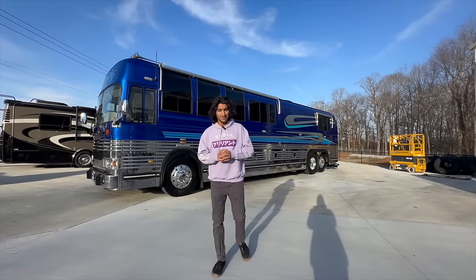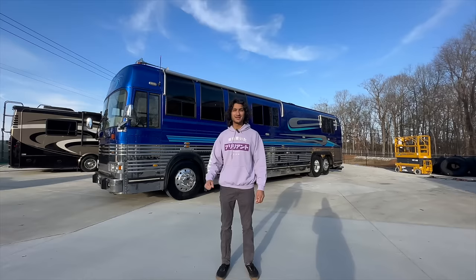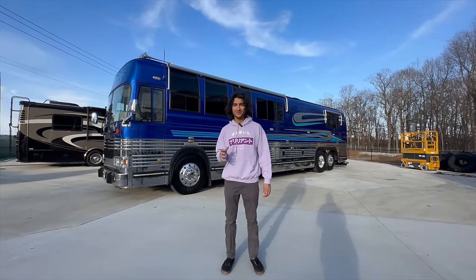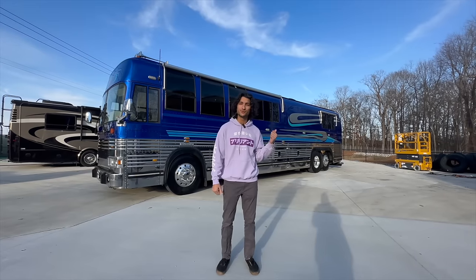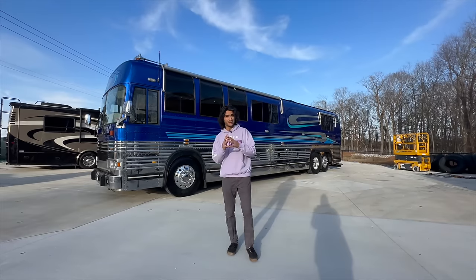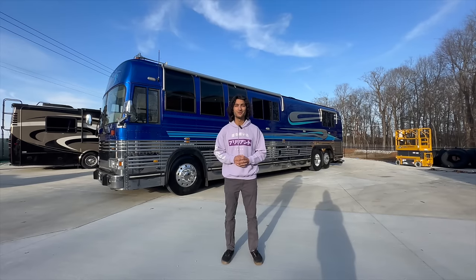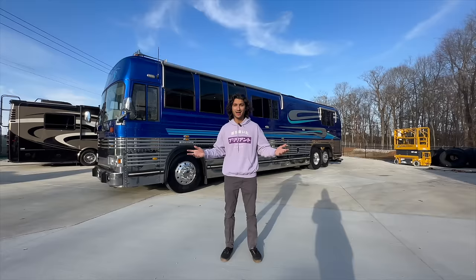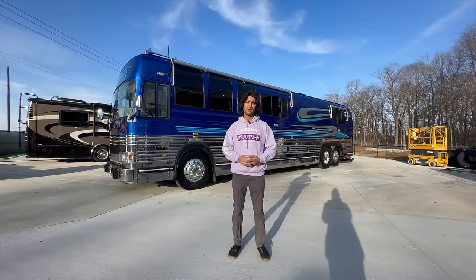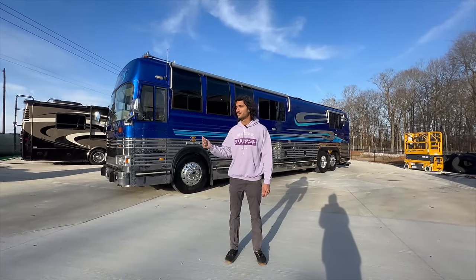Hey everybody, it's Mayan Shah with RV Maxx, and today we have an absolute blast from the past. This is a 1990 Prevost Liberty Coach XL40. It's got the legendary Detroit 8V92 in the back of it — that is an absolute powerhouse. Now these coaches hold up extremely well, but at the end of the day, this is a 34-year-old bus, 10 years older than I am. What makes this bus stand out is the mountain of service records we have on it. The way it was maintained and taken care of, it was treated like a member of the family.